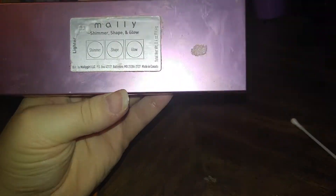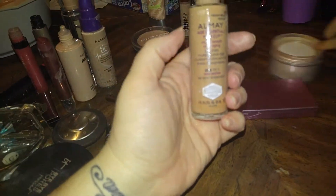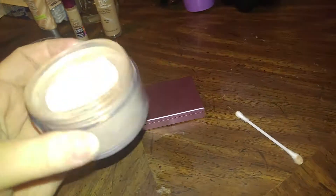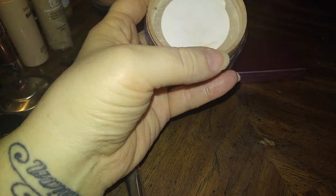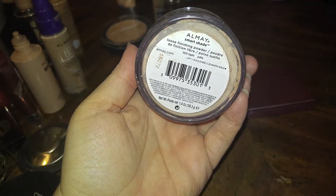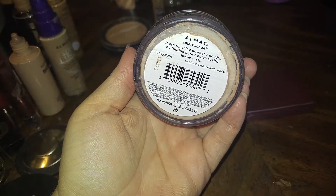I'm not sure — is this eye shadow? I have to look it up. And then there's another one, this is a deeper shade. This one is full and was brand new — it still has the seal on it. They just squashed it and put a whole bunch of other stuff on it. And it's loose finishing powder.